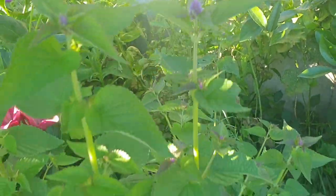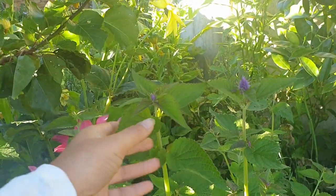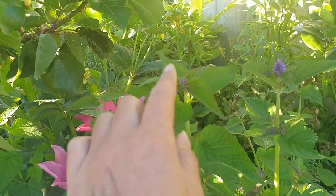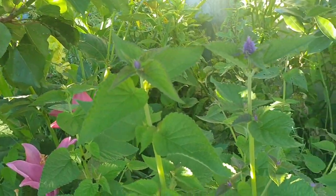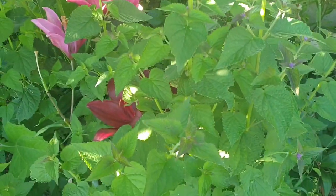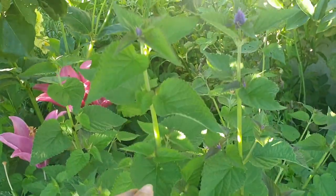This here is anise hyssop and this is my first year growing it successfully. It's quite a big plant — it's over a meter tall and it's medicinal, but the bees love the flowers. And it's not just the anise hyssop, it's all the hyssops.